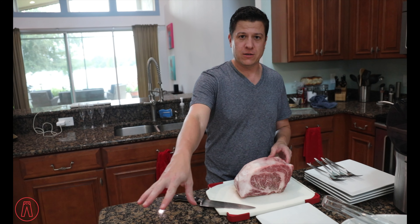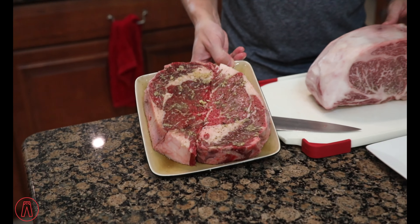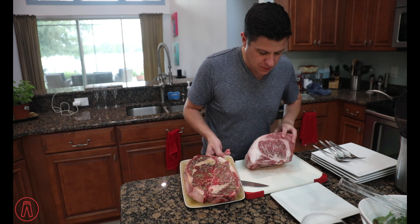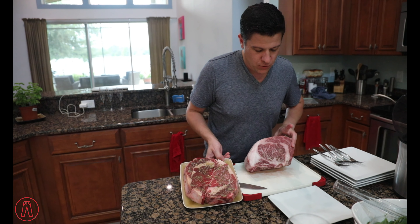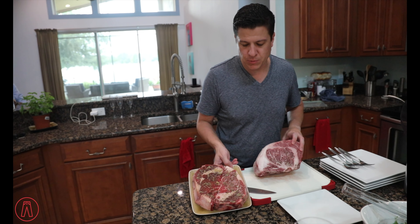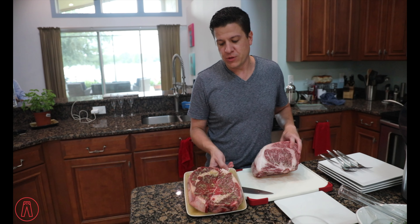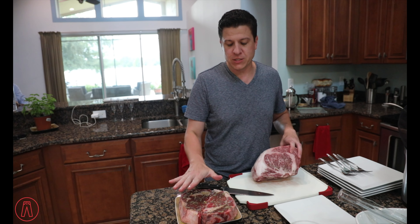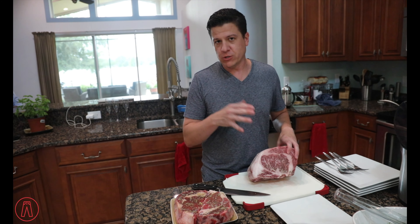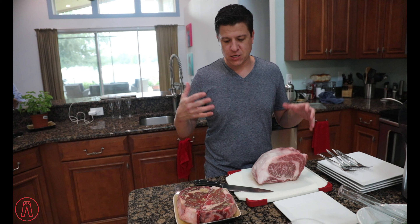We've also got some American ribeyes here — nice salt, pepper, and garlic on these. Nice and simple. You can see they've both got some decent marbling, but the marbling is completely different. On the Wagyu, I'm just going to do a salt rub — maybe a touch of pepper — because it's going to be very lightly seasoned to let the difference between the two meats stand out. So fresh garlic with salt and pepper on the ribeyes, and just salt with a touch of pepper on the Wagyu. That's how I'm going to do it today for a nice comparison.